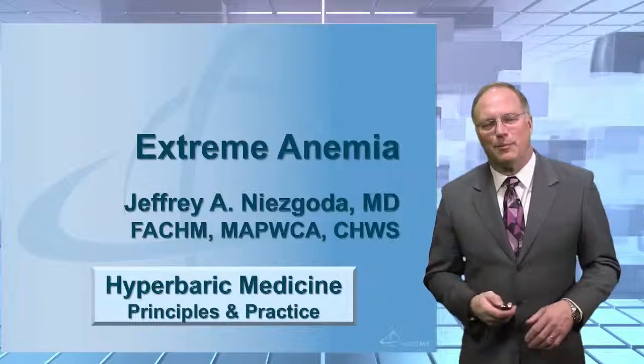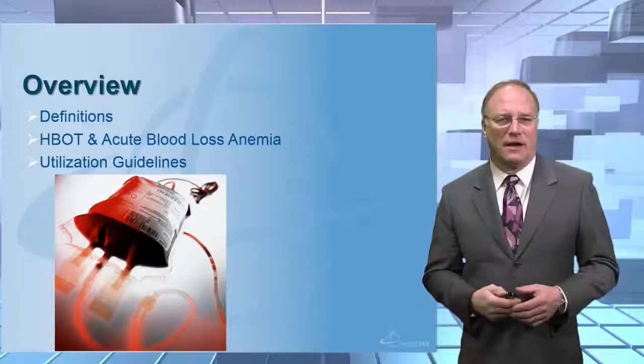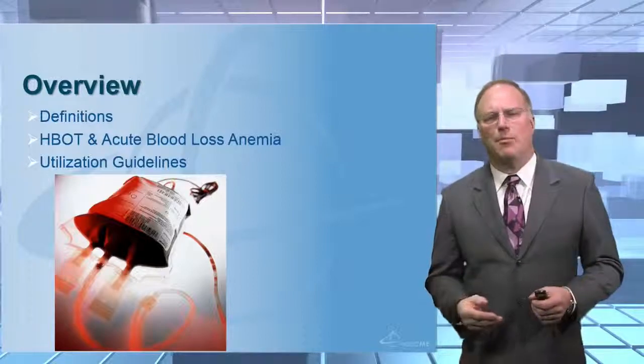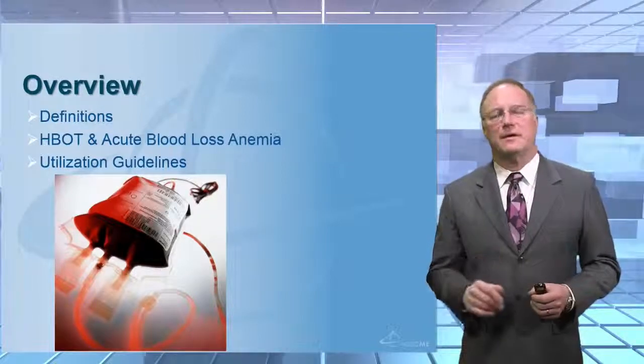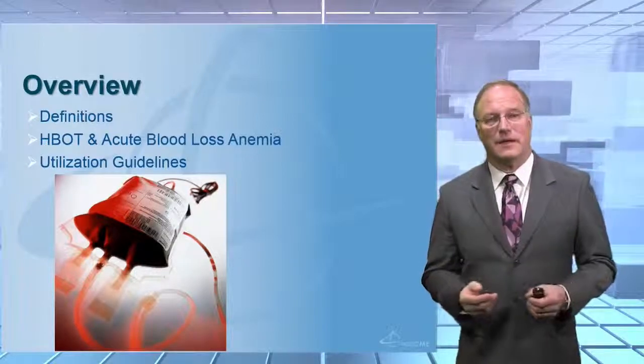So with that prelude, we'll go ahead and start the lecture. What are we going to be talking about today? Well, I'm going to provide you with a number of different definitions to define some of the physiology related to blood loss anemia and extreme anemia. We're going to talk about hyperbaric applications and why hyperbaric may have a role in the management of these patients. We'll leave you with some utilization guidelines as well.